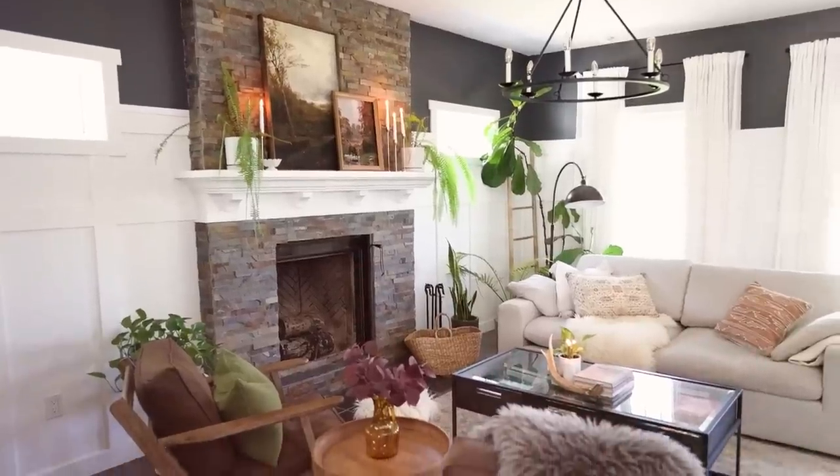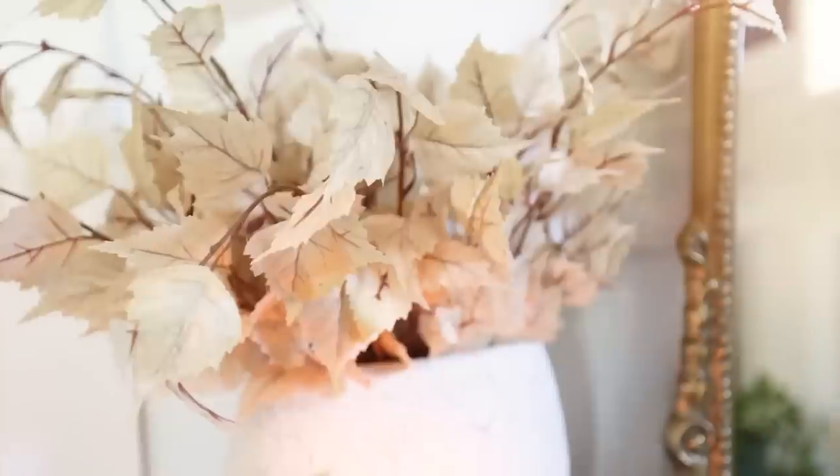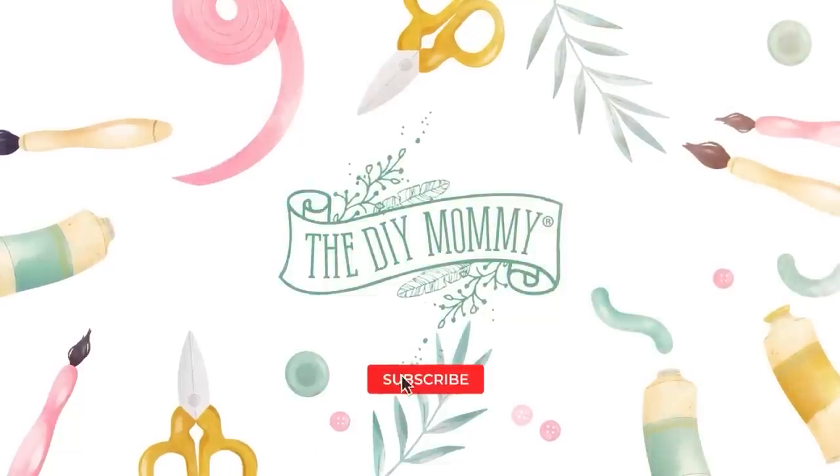Are you looking to add a touch of fall to your home decor this year but don't want to break the bank? In today's video, I'm going to show you the very best trends for fall and how to get them on a budget. Hey there, it's Christina from thediymommy.com.